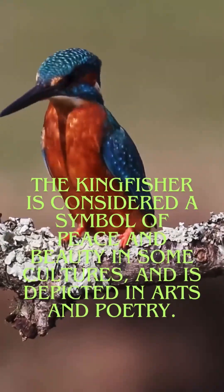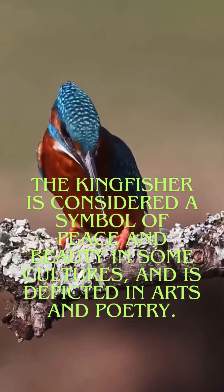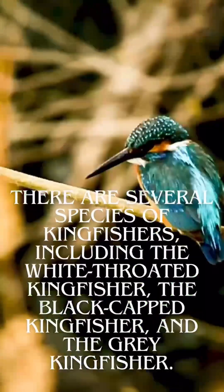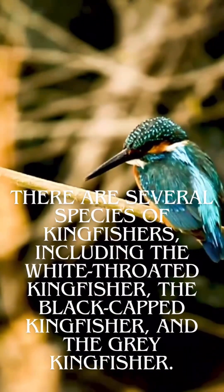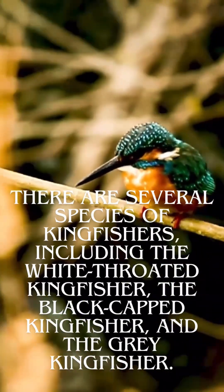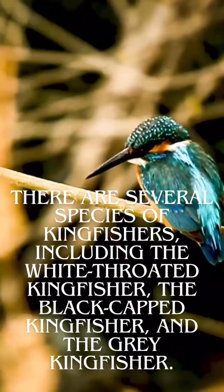The kingfisher is considered a symbol of peace and beauty in some cultures, and is depicted in arts and poetry. There are several species of kingfishers, including the white-throated kingfisher, the black-capped kingfisher, and the grey kingfisher.